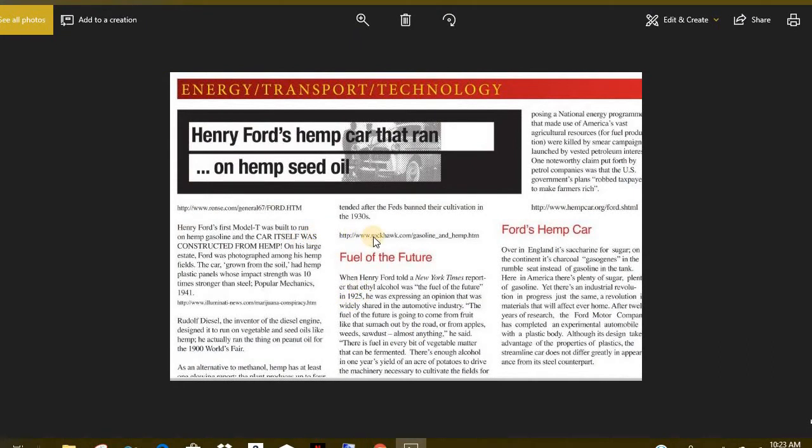Did you know that Henry Ford invented a car that was completely made of hemp plastic? I didn't know there was such a thing. But yes, you can make plastic from hemp and it is ten times stronger than steel. Henry Ford's first Model T was built to run on hemp gasoline — he made his own fuel from hemp, and he made the car from hemp. He had it all going on.